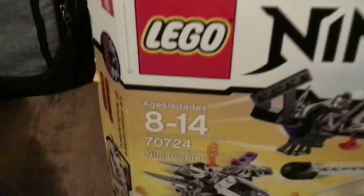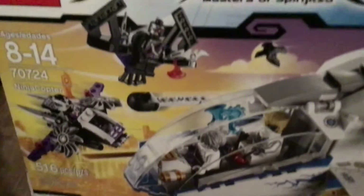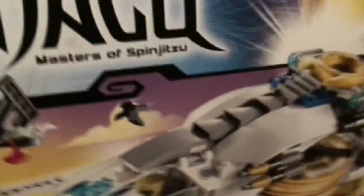In today's video I have a few sets to choose from. We have LEGO Ninjago Masters of Spinjitzu set number 70724, the Ninja Copter, containing 516 pieces. You get two minifigures: Zane and Pixel. I'm not a big Ninjago fan — I like the sets, don't really watch the show. I love the Ninjago movie though. There's a little bit of box damage, but I don't think I'm going to build this one.